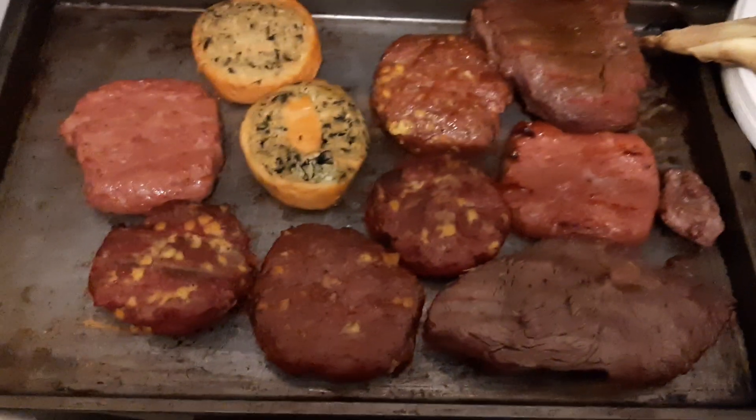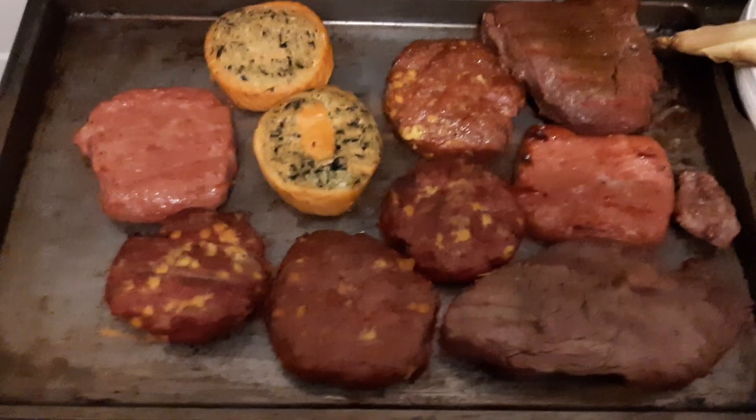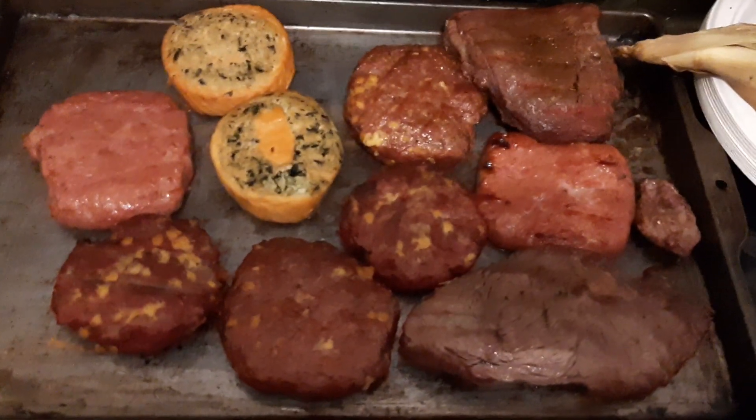Or are they Krabby Patties from SpongeBob? Yeah, that's it. Looks like it worked this time.